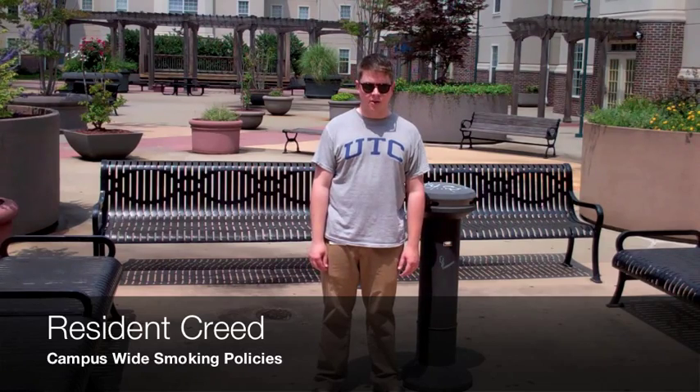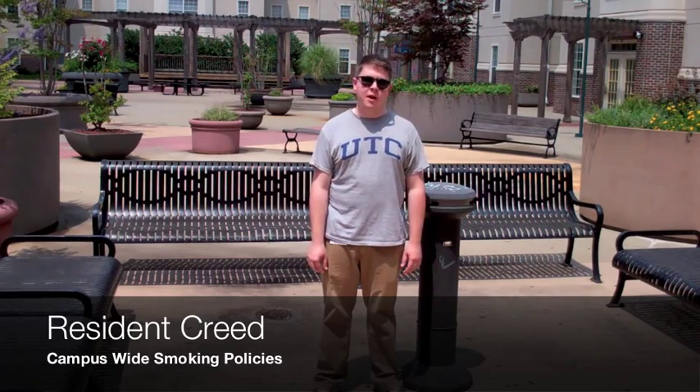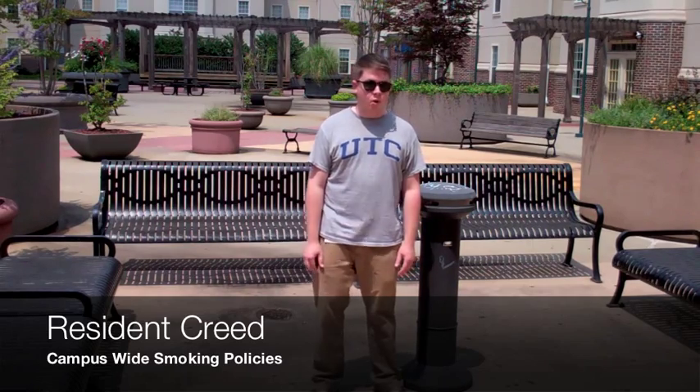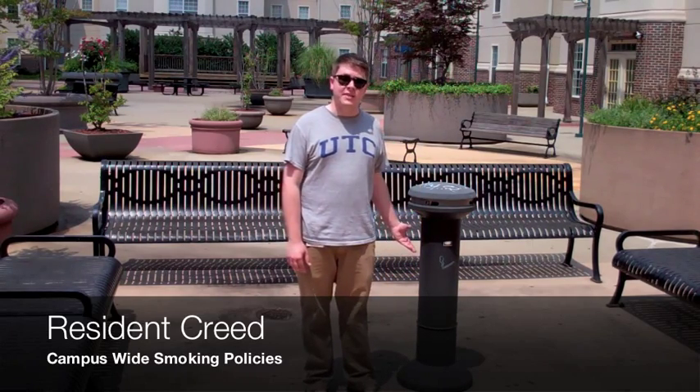Number four of our Resident Creed is that smoking is absolutely not allowed in any of our residence halls. If you want to smoke on campus, you are required to be at least 25 feet away from any entrance or exit in our residence halls and in our academic buildings. To find a smoking designated area, contact your RA or the Resident Director, or look for a smoking receptacle.